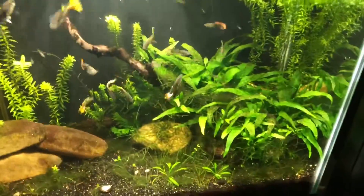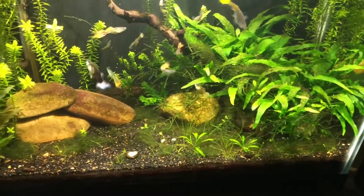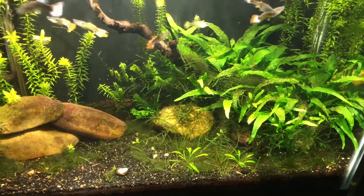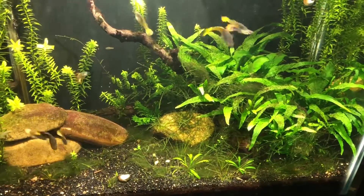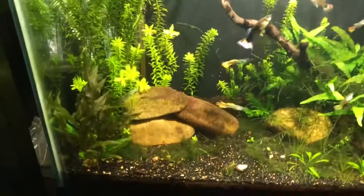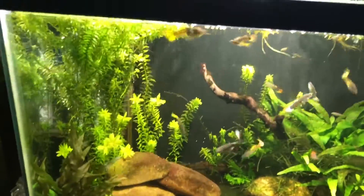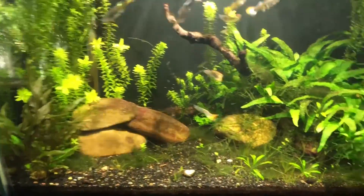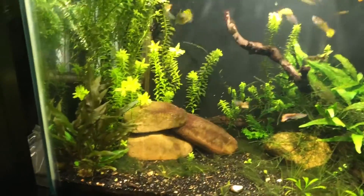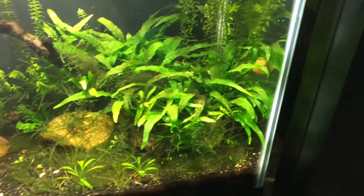The guppy tank — the guppies are breeding non-stop. I think I lost the pandagara though, I'm not sure. I saw it Friday or Saturday and I haven't seen it since. It was doing great, mowing down the algae wafers and the shrimp pellets. Maybe it's hiding back there and I just haven't seen it — hopefully it comes out.